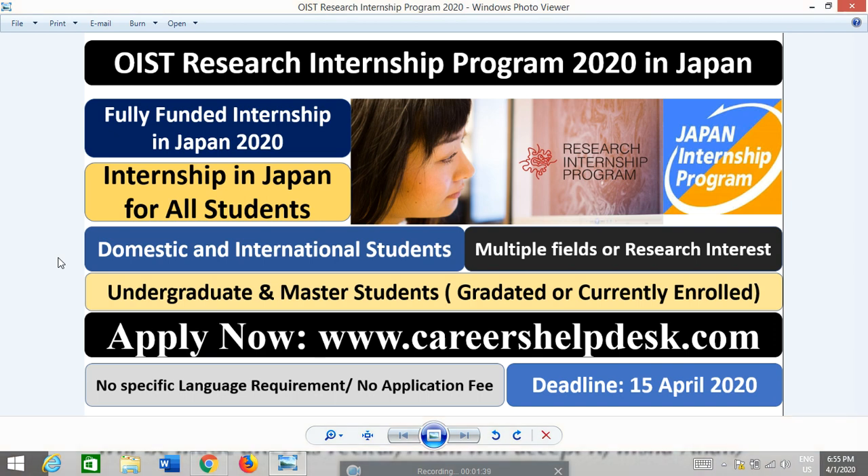I will also discuss some benefits from this internship — future benefits and how these internships can help you in your career and future goals. So let's start our main content about this OIST research internship program.